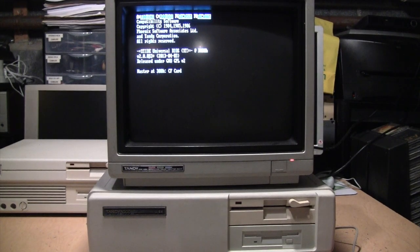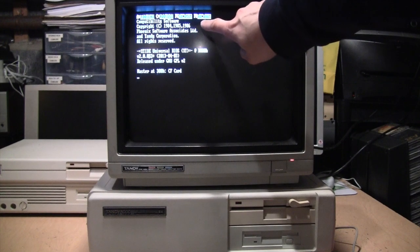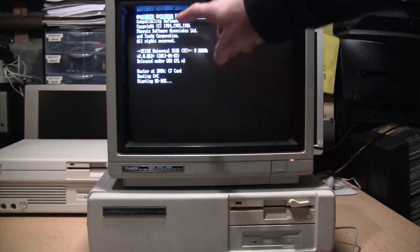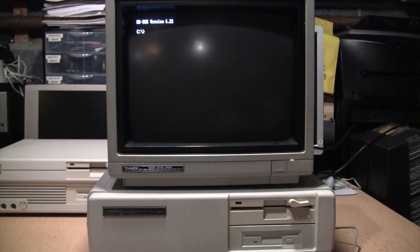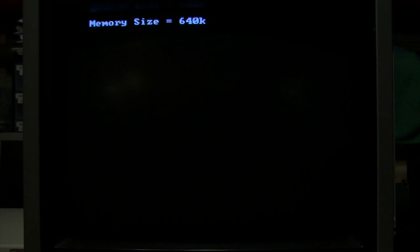The XTCF card's boot screen gives some options, but if you don't press anything it automatically boots from the compact flash card. And there it is at the DOS prompt — here's a close-up of the boot-up process of the Tandy 1000 SX with the XTCF card installed.